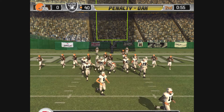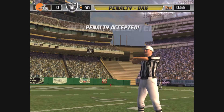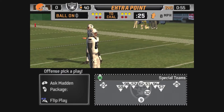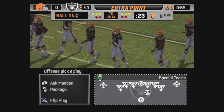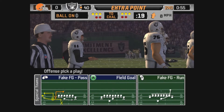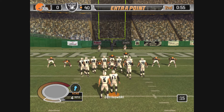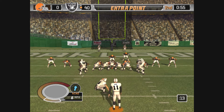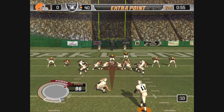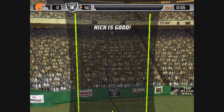They'll line up for the extra point. They'll get set for the extra point. And it's on its way. The point after is good.